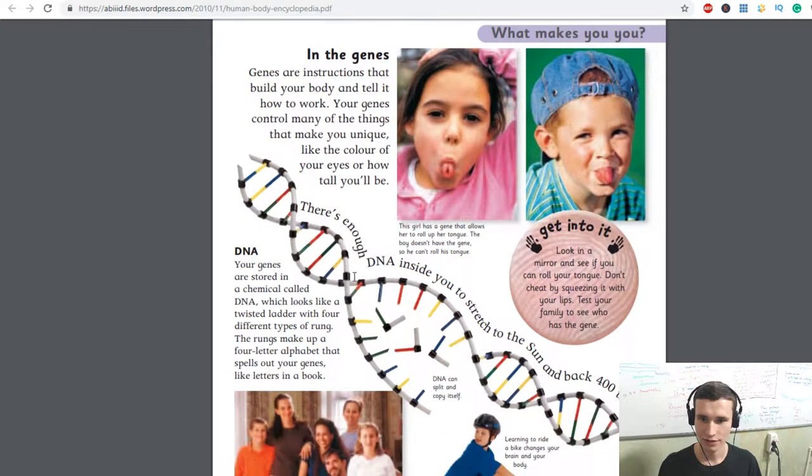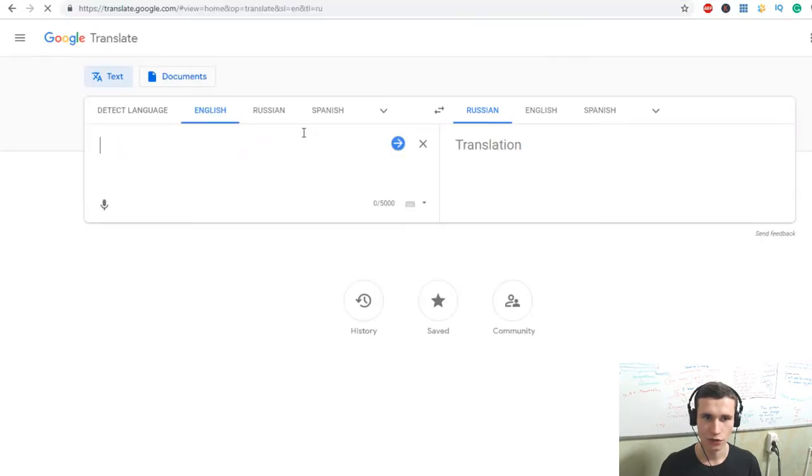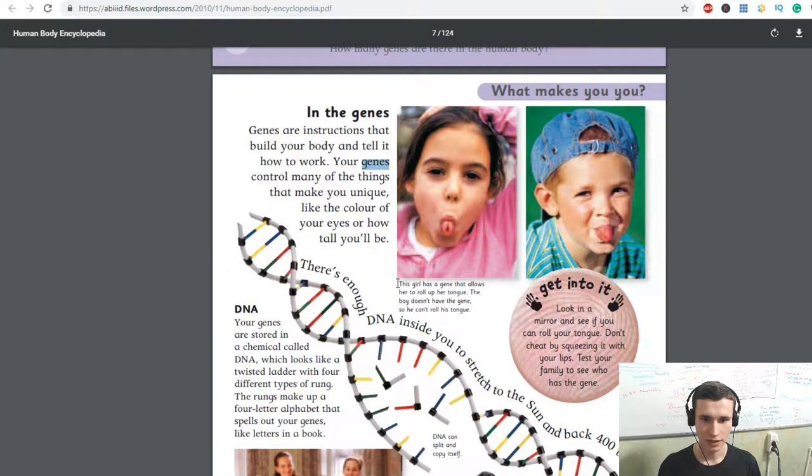In the genes. Look in a mirror and see if you can roll your tongue — don't cheat by squeezing it with your lips. Test your family to see who has the gene. Genes are instructions that build your body and tell it how to work. Genes control many things that make you unique, like the color of your eyes and how tall you'll be. The girl has a gene that allows her to roll up her tongue; the boy doesn't have the gene, so he can't roll his tongue.